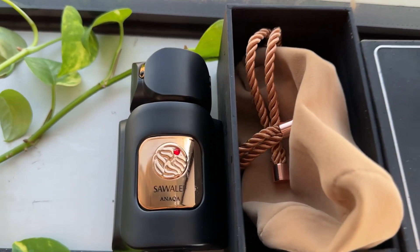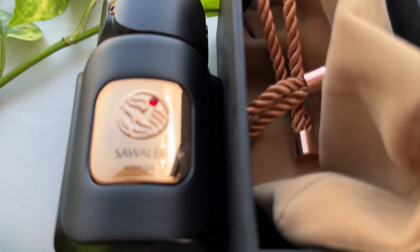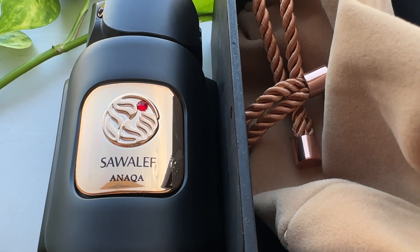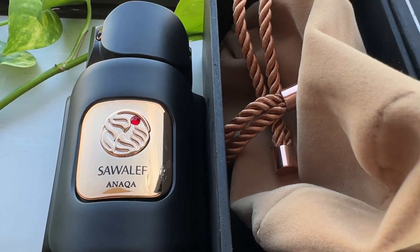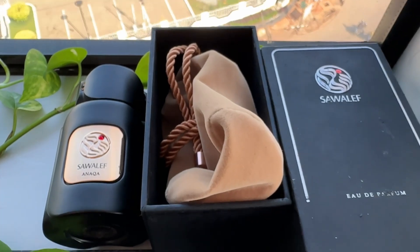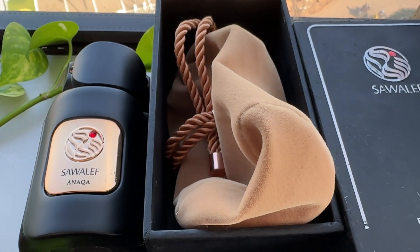When I sprayed this for the first time, I was like: this is a true rose fragrance. It is not the grandma rose, it's not a jammy rose, it's not a fresh rose. It is just a very delicate yet sophisticated and elegant rose.